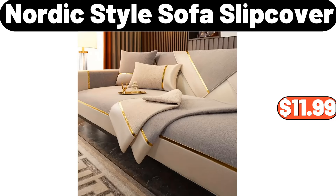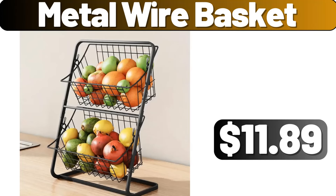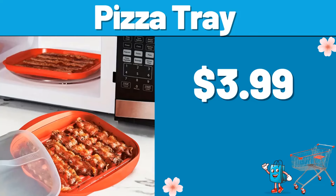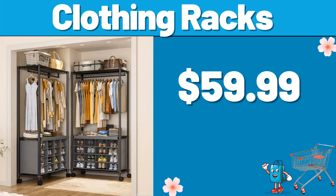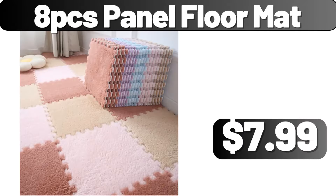3 PCS Duvet Cover Set, $11.99. 3 PCS Satin Solid Colored Duvet Cover Set, $11.99. 5 Tier Mobile Bookshelf, $18.99. Nordic Style Sofa Slip Cover, $11.99. Dining Table Set for 4, $119.99. Metal Wire Basket, $11.89. 6 PCS Ceramic Baking Bowls, $15.74. White Rubber Wood Toy Box, $79.99. Pizza Tray, $3.99. Pintuck Storage Bench, $59.99. Family Pack Chicken Wings 4 Pounds, $11.96.